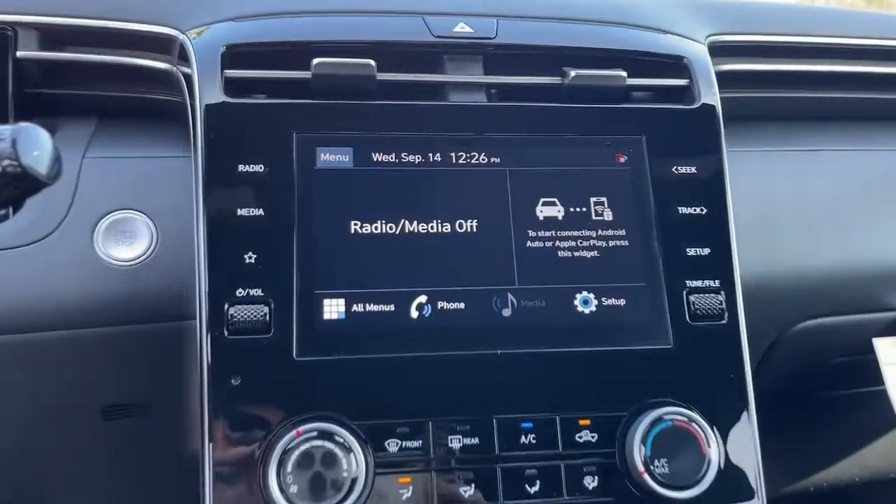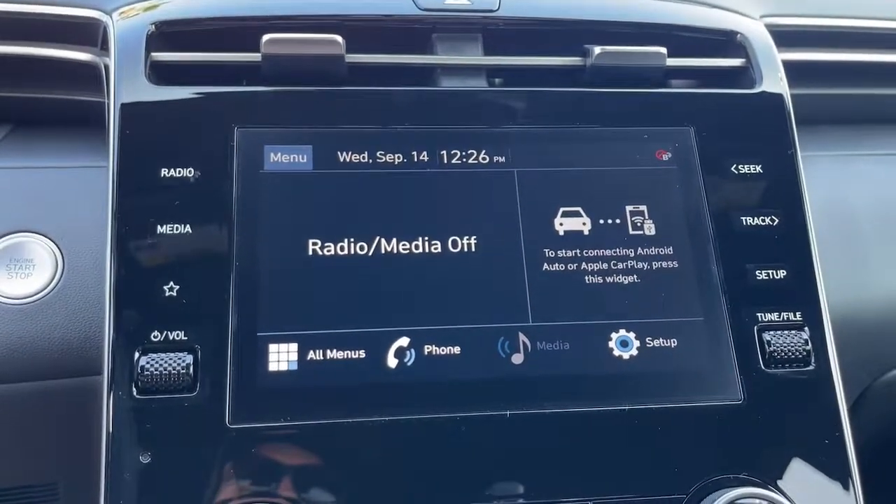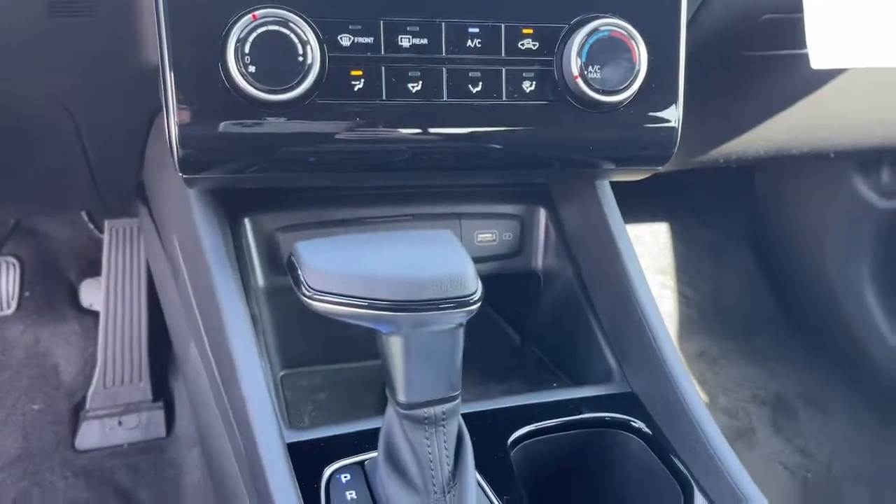Versatility blends beautifully with sophisticated comfort in this remarkable Santa Cruz. See for yourself when you take it out for a test drive — our professional staff looks forward to giving you excellent service.